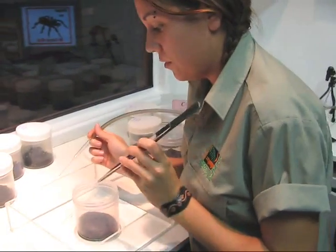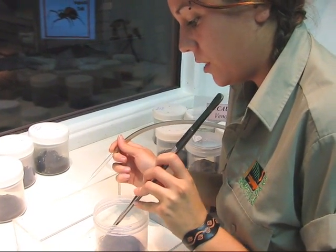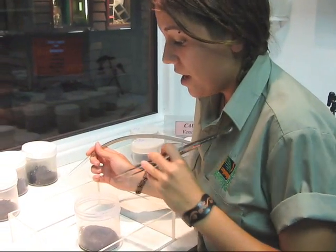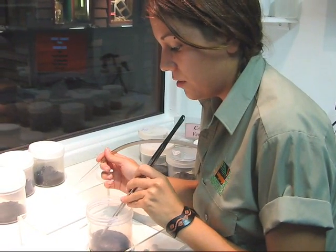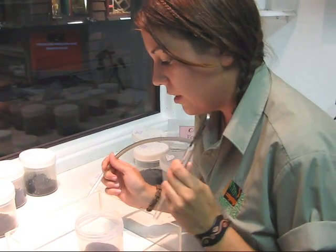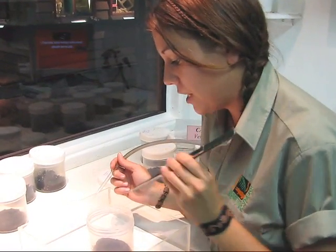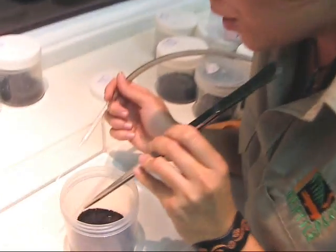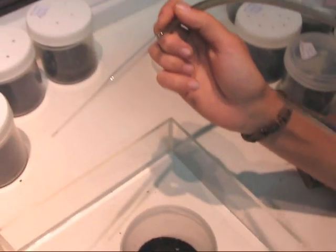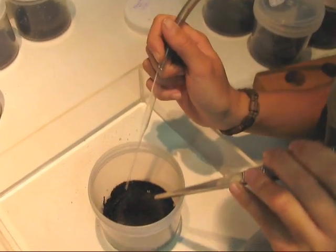We're about to milk this male right now. Basically what we do is open a lid, and most of the time that spooks the spider. Luckily for us, they have this impressive behaviour of rearing up to expose their fangs. And the thing that they do is actually form beads of venom on the tips of the fangs. That's when we come along with what is basically like a vacuum cleaner — it's got suction — and we suck the venom off the tips of the fangs.